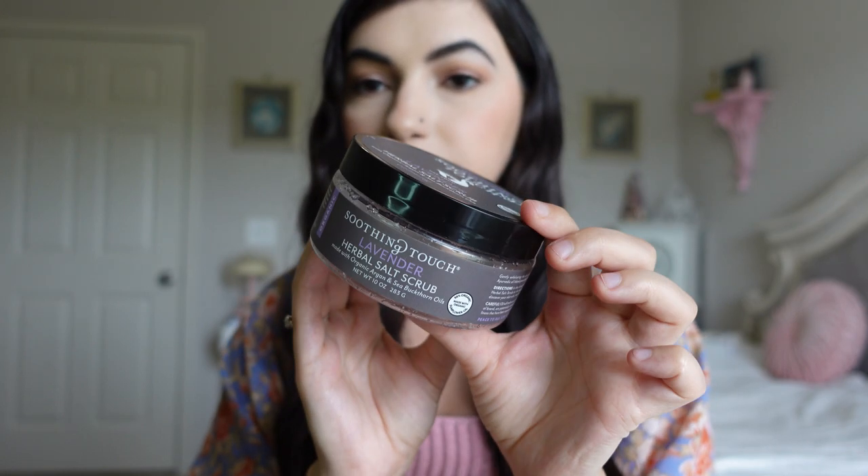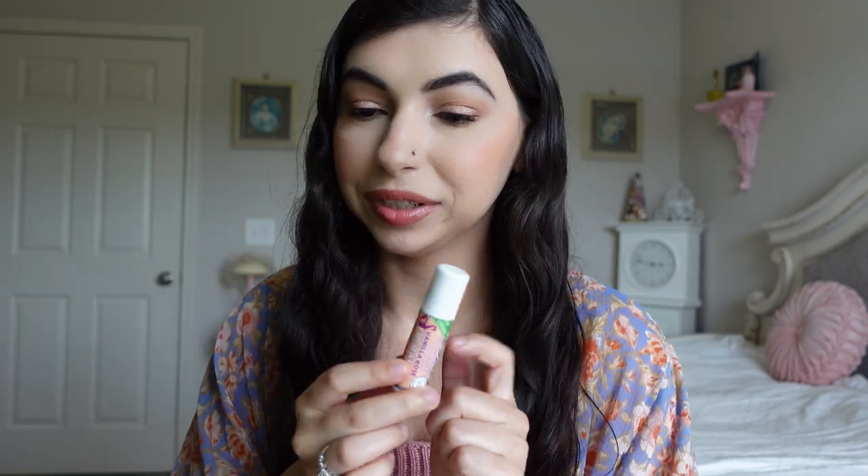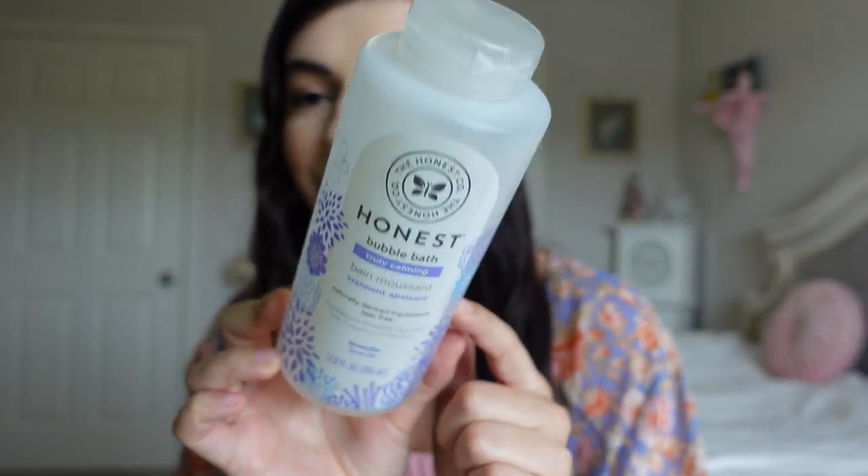We have some bath products. I have a bath salt and a moisturizing oatmeal for the bath — both were gifts and I liked them. I would repurchase the Soothing Touch Lavender Salt Scrub though — I thought it was really nice. I do have a different scrub at the moment but this was one of my favorites of the bath products. From the same brand I have a Vanilla Rose lip balm that I went through — I repurchased but got the lavender one instead. We also have a little lavender bath tablet and the Honest Bubble Bath in lavender. Can you tell I like lavender? It's good bubble bath but I have a different one I'm trying now.